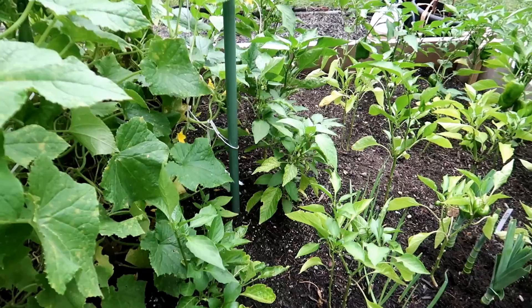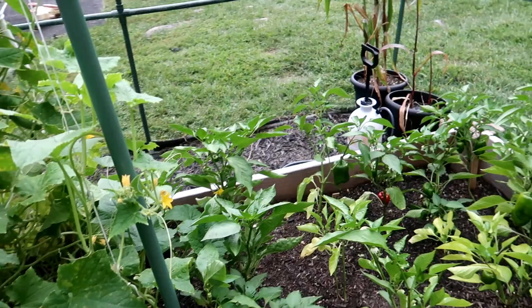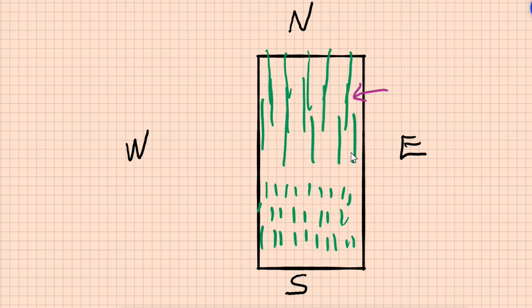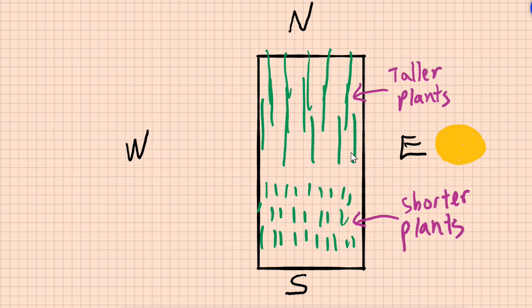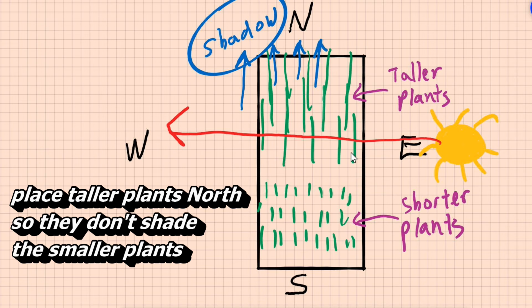Heat-loving plants such as tomatoes, peppers, cucumbers, squash, eggplant, and melons — the list goes on — love the sun and the heat. When you plant these sun-loving plants, make sure you plant the taller ones on the north side of your garden and the shorter crops on the southern side. This way, as the sun moves across the sky in the northern hemisphere, it casts its rays from the south and the shadow falls northward, leaving the shorter plants to soak up the rays of the sun.